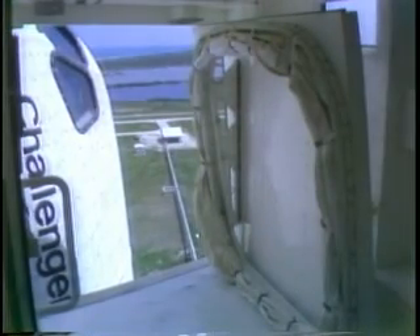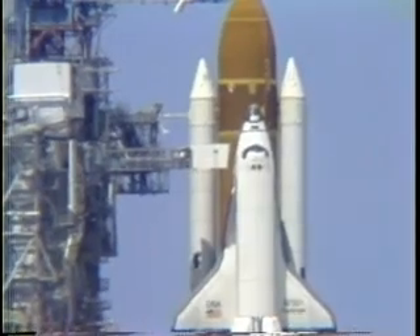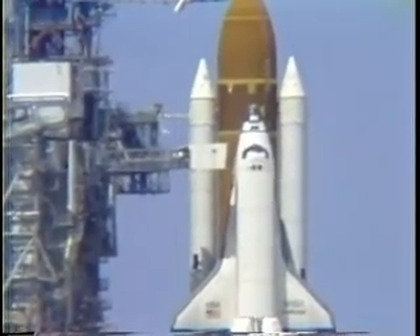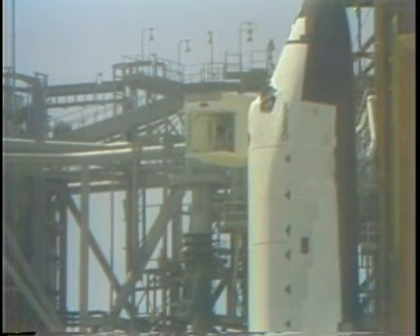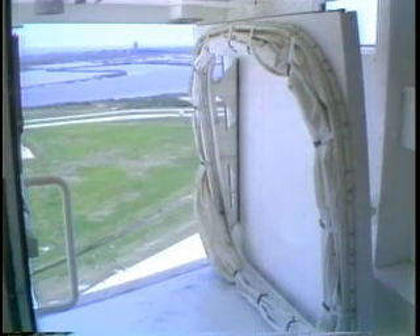At the T minus seven minute point, the crew access arm will retract and is in the process of retracting right now. This is the walkway used by the astronauts to get from the service structure to the orbiter. If an emergency should arise, that tower can be put back in position within 15 seconds. T minus seven minutes and counting. Like other things in the countdown today, we have been just slightly ahead of schedule as we go down towards liftoff.